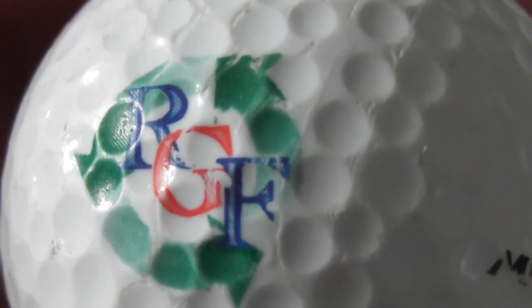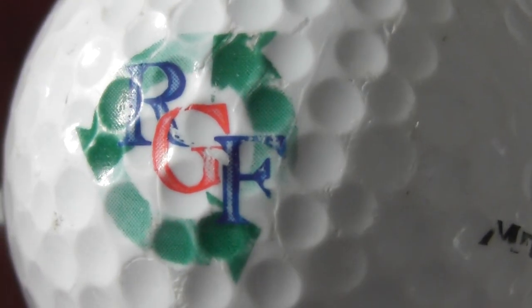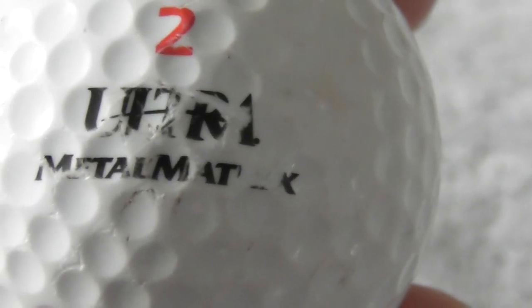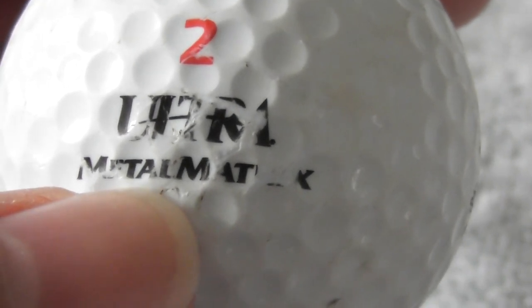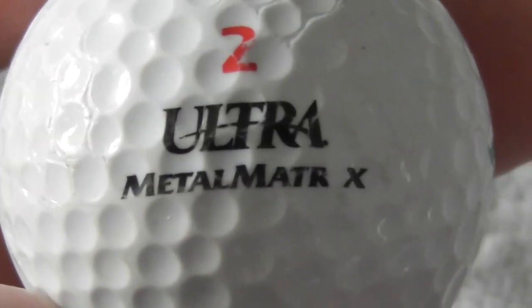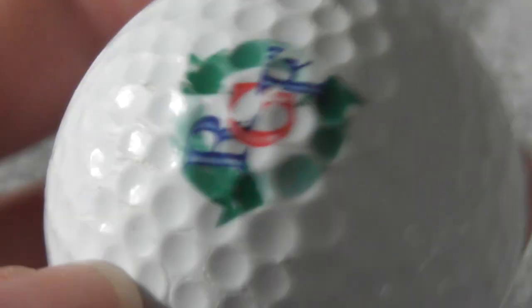Next: BGF - slight scuff, not perfect condition. On that type of Ultra Metal Matrix, I think that says. You can see the ball's got those scuffs I've told you about. Don't know what that is.